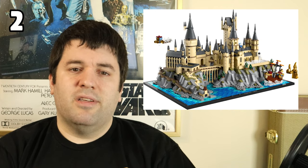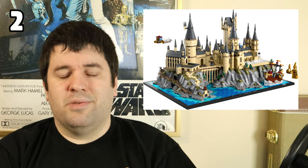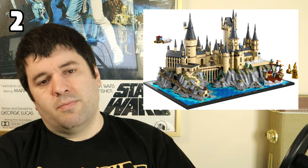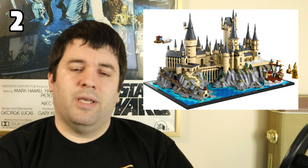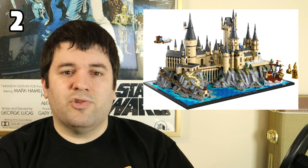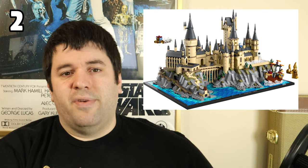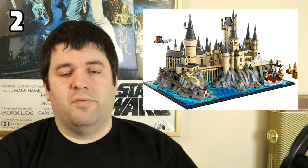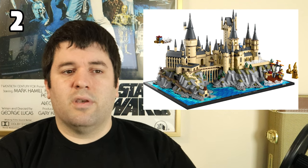Number 2 on the list is the Hogwarts Castle and Grounds, set 76419. It makes the list for a lot of the same reasons as Rivendell — it's an extremely striking display piece. Even though it's small in scale, the level of detailing is impressive, with so many Easter eggs referencing different books and moments throughout the Harry Potter series. It solves the problem of wanting a striking, detailed display piece without taking up a ton of space — great for people in apartments or with limited room. It's like the micro-scale Star Wars ships: lots of detail, reasonable price, not hundreds of dollars like a UCS set.